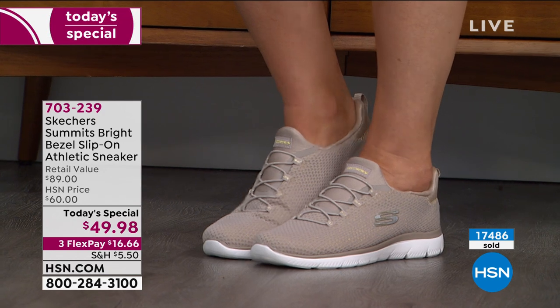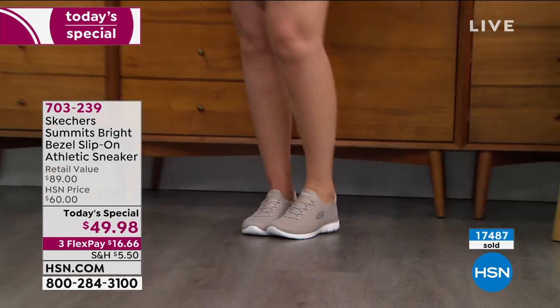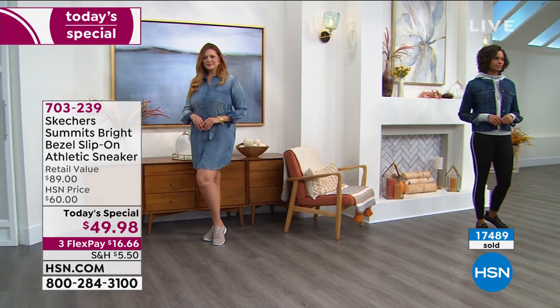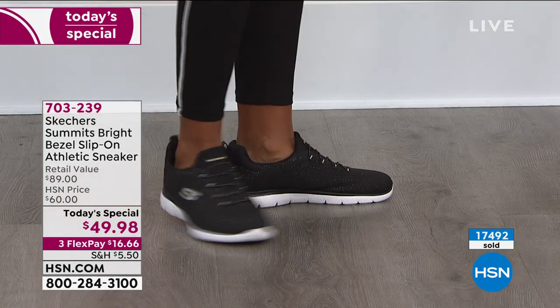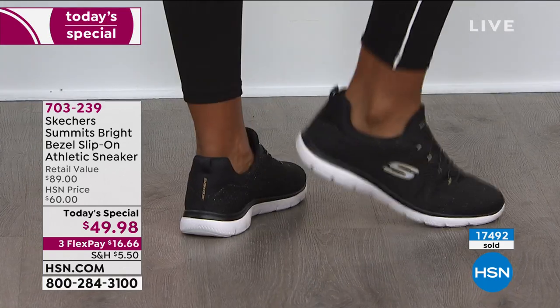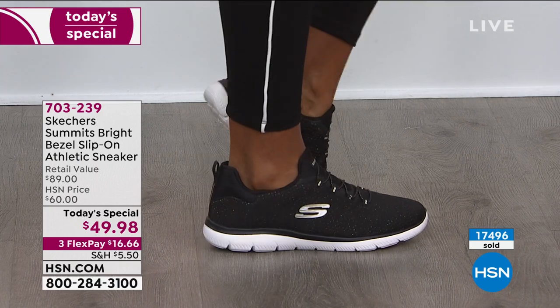A lot of times a brand may say it has memory foam, and you slip it on and it feels pretty good. But you only feel that memory foam maybe in the arch support or just in the heel area. Not this one. This goes from back of the heel — Victoria is showing you right now the bounce back — all the way up to the top of the toe. That's where the comfort factor comes in.